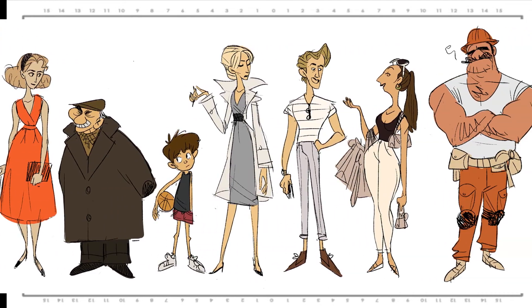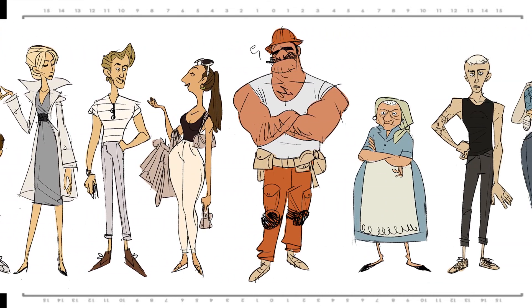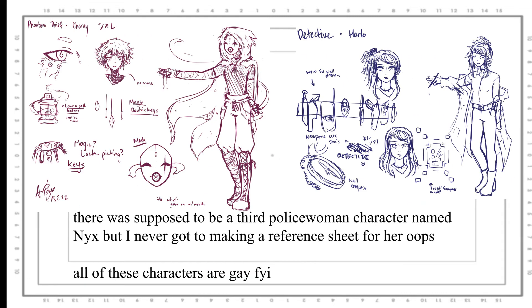Character designs. I decided I would use two characters from a story that have been swimming around in my head lately. I didn't actually have designs for them yet, so that was the second thing I did after the video thing. These are the reference sheets that I made. Yep, this is them.